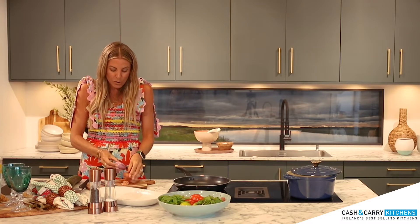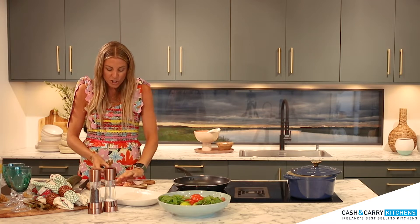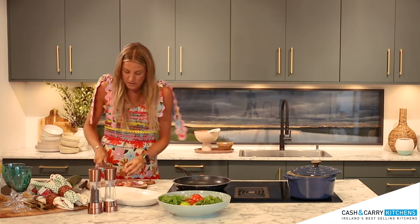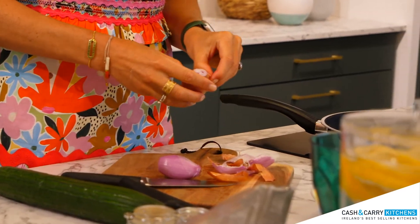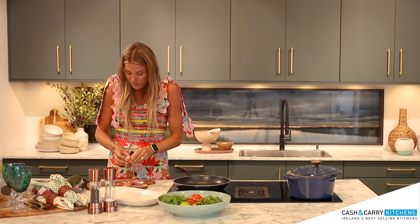So the first thing I'm going to do is chop a couple of shallots. I'm using four because I am making enough for four — I'm going to have some friends around to share it with.